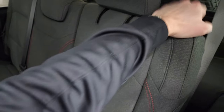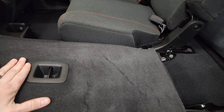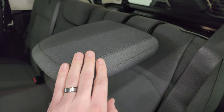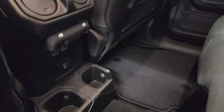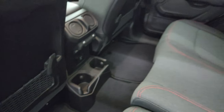Those seats go down really nice and flat, which is great if you have to haul a bunch of extra stuff, and then they go back up. These headrests stay down for better visibility if nobody's riding back here. You also get two USBs, two USB-Cs, a 115-volt 150-watt plug-in back here, two cup holders, air vents, and window controls.